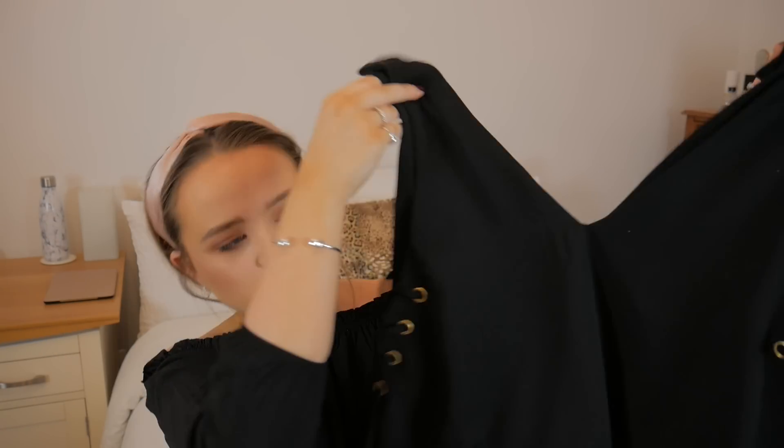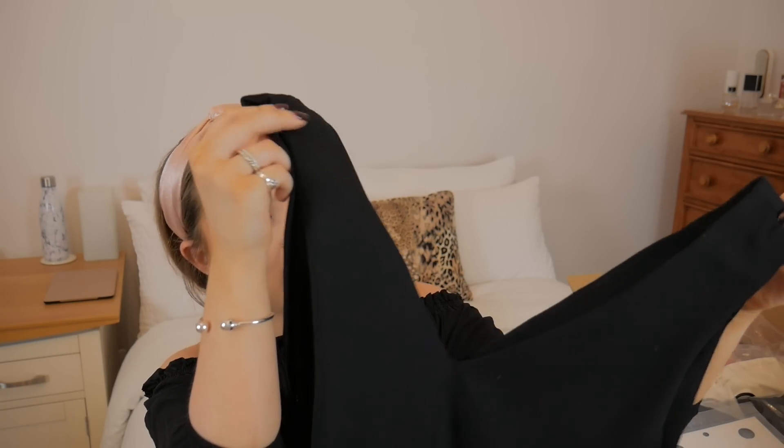Next we have a top — the ASOS vest with lace-up sides. I picked this up in a size 10 because with lace-up sides I'd hate it to be too tight and not have enough room to fall like a nice cami. This was also available in white but I decided I have more white tops than black so I went for the black one.